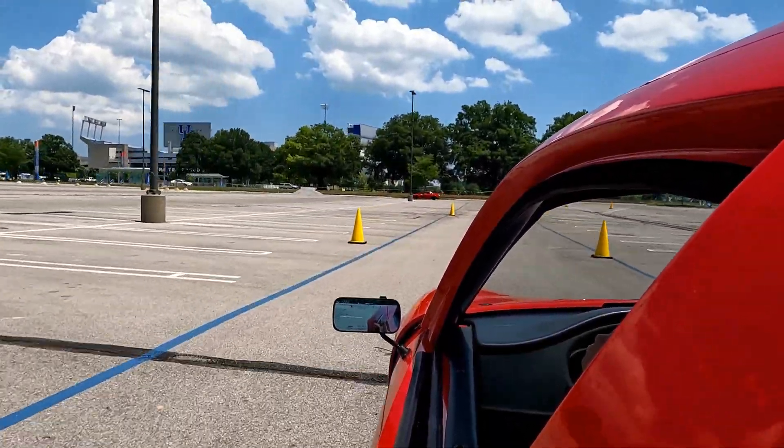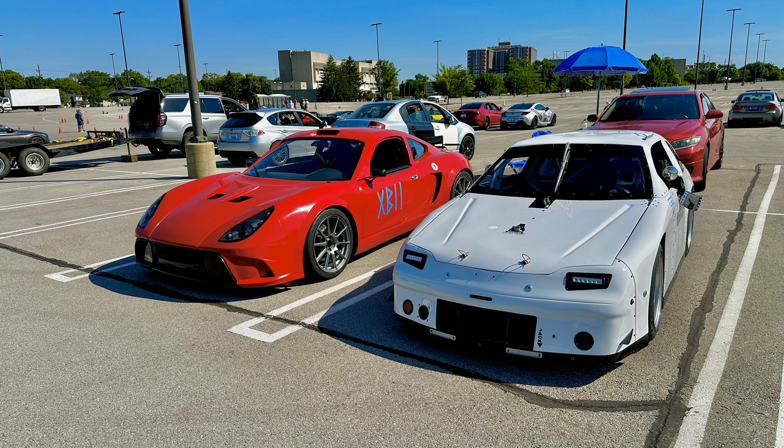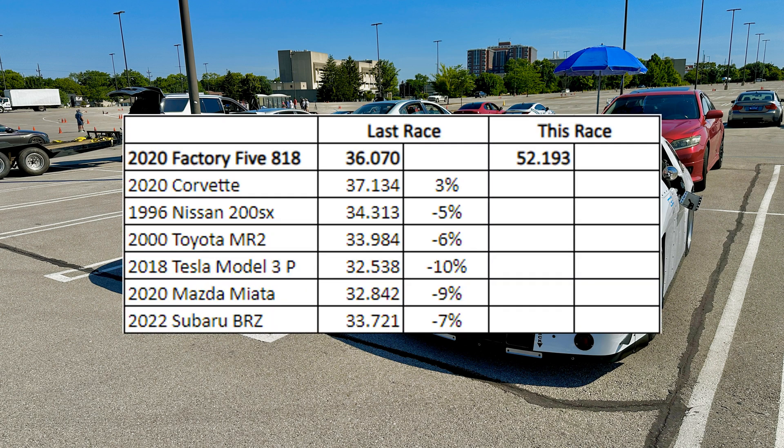Good news first — I did use more of the inside shoulder of my tire, but I still had to run 43 psi to keep the outer sidewall in check. As for the race results, let's take a look and see if I gained on anybody.